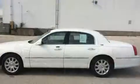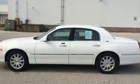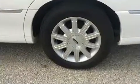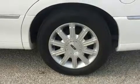Everything is where it ought to be, from the dashboard controls to the door locks and window controls. The memory system includes pedal position, allowing multiple drivers to find their preferred driving positions easily.